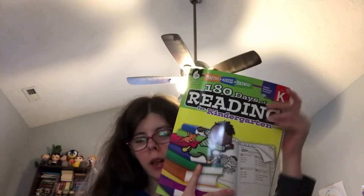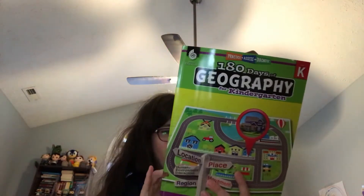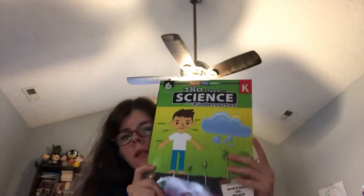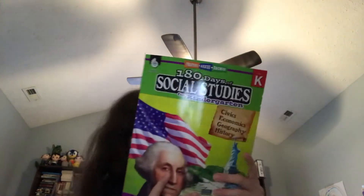I would definitely be getting a CD player to use with this. I highly recommend the geography ones — they go up to 6th grade, same with reading. Science I also highly recommend — they have up to 6th grade too. And for social studies, I highly recommend them as well; they also go up to 6th grade. I highly recommend this company — it's Shell Education.